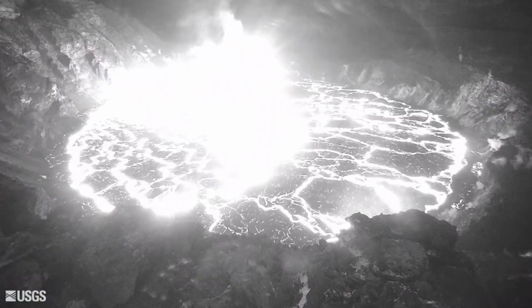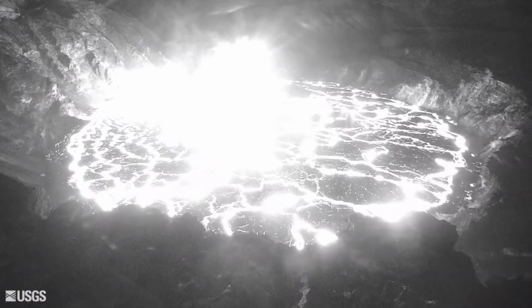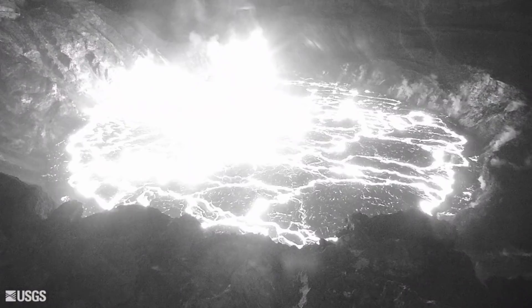These time-lapse videos recorded by USGS webcams capture the ongoing activity in the crater. Over the past 24 hours, the lava lake level has risen over one meter, or more than three feet.